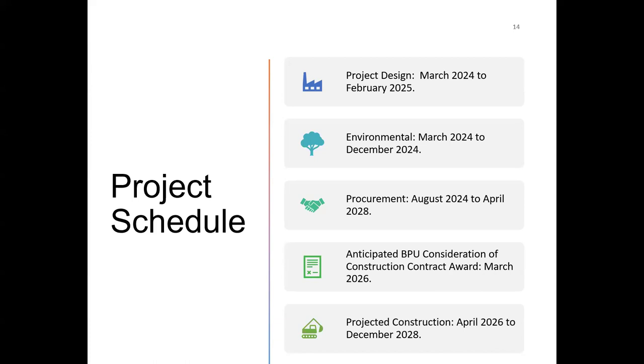Construction will start in April 2026 and finish in December 2028. Procurement starts in 2024, and while construction starts in 2026, procurement won't be complete until 2028. The plan is to develop an organized schedule that lays out the critical path of work so we can start on earlier items and save the long-lead items like large transformers for closer to December 2028.